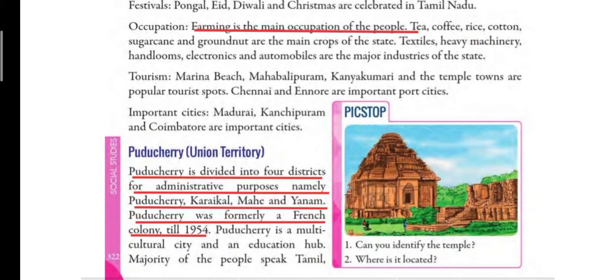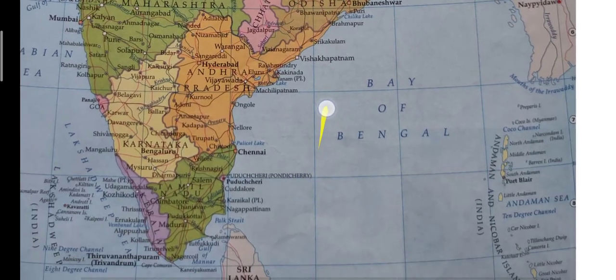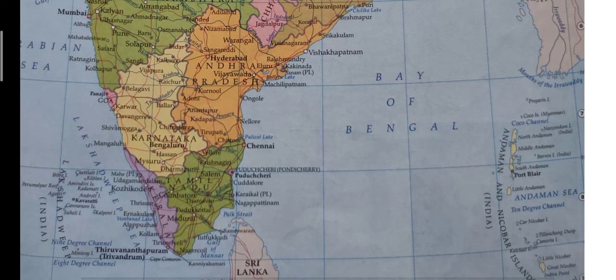Now we will read about Puducherry. Puducherry is a union territory and it is divided into 4 districts for administrative purposes — namely Puducherry, Karaikal, Mahe and Yanam. On the map, inside Tamil Nadu, there is a very small area marked in purple colour — that small place is Puducherry.